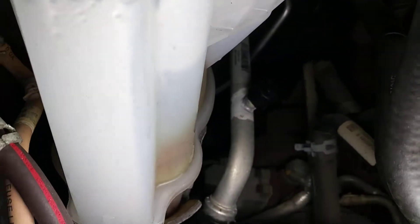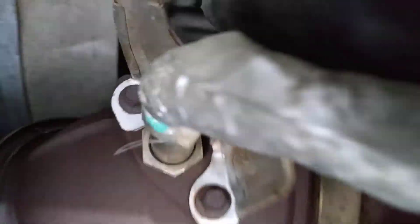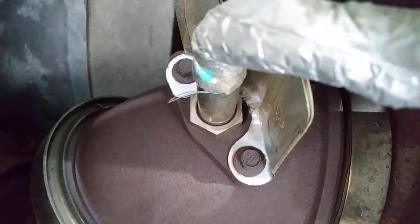The input knock sensor sits right behind the turbo. Right there is where it's located — that is the input.